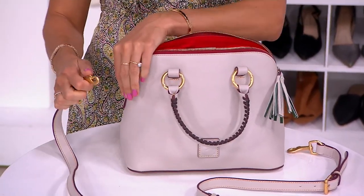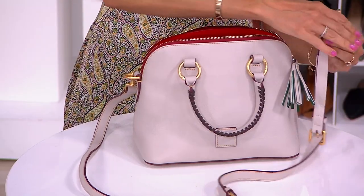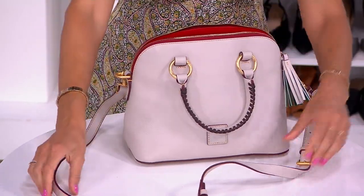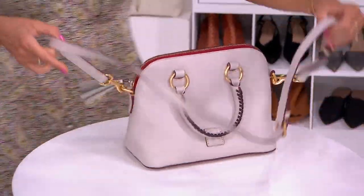This bag can be worn three ways. We saw those beautiful whip-stitched rolled handles for carrying in the crook of the arm — that's how Jody has it, as a satchel. And this is my crossbody option.